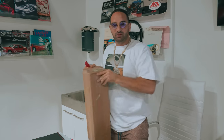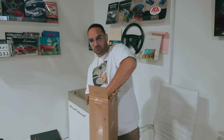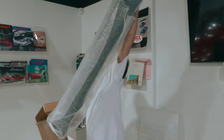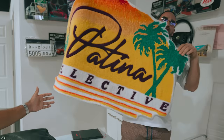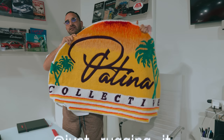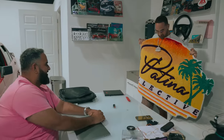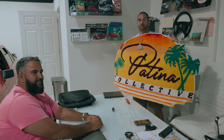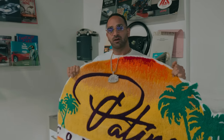We have a special gift here from one of our friends — Daniel doesn't know about this, but I had it made. It's a very cool item and we're going to be getting these done in the museum for sure. It's a custom rug — the first piece of the Patina Collective. Shout out to just_rugging_it on Instagram. He gifted this as the first piece. We love it. We're going to be putting it in the Sprinter and bringing it on tour.